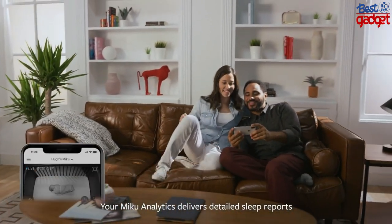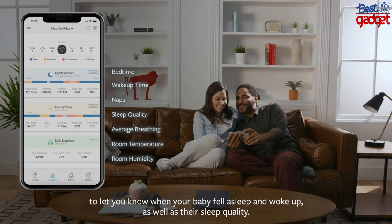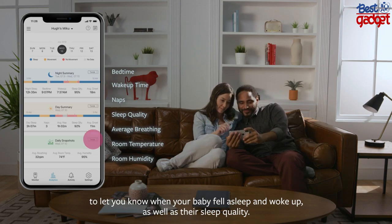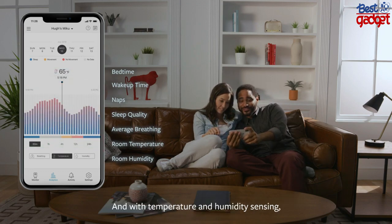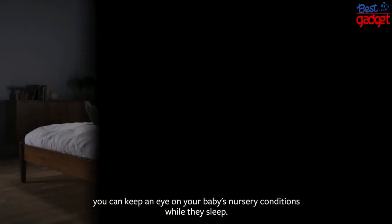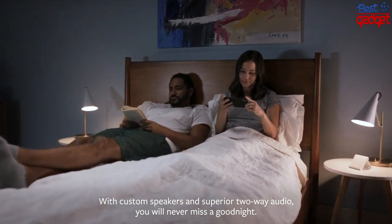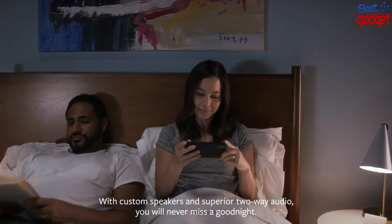Your Miku analytics delivers detailed sleep reports to let you know when your baby fell asleep and woke up, as well as their sleep quality. With temperature and humidity sensing, you can keep an eye on your baby's nursery conditions while they sleep.